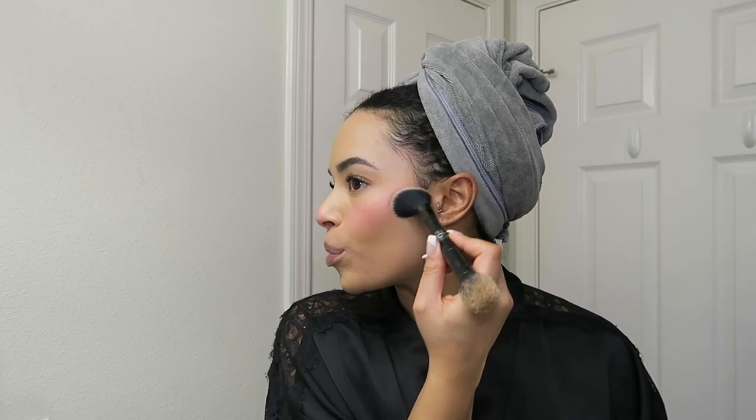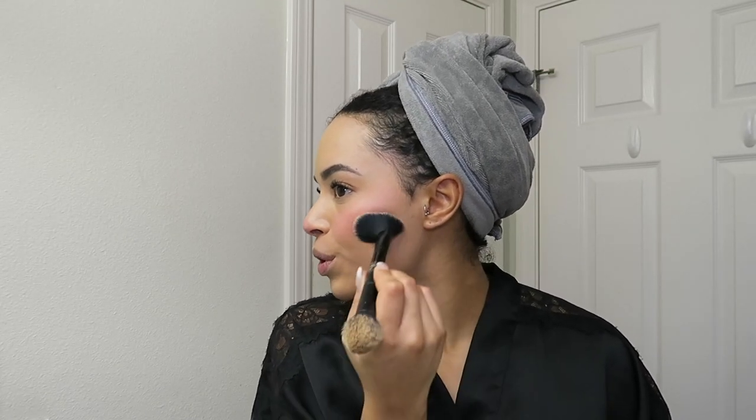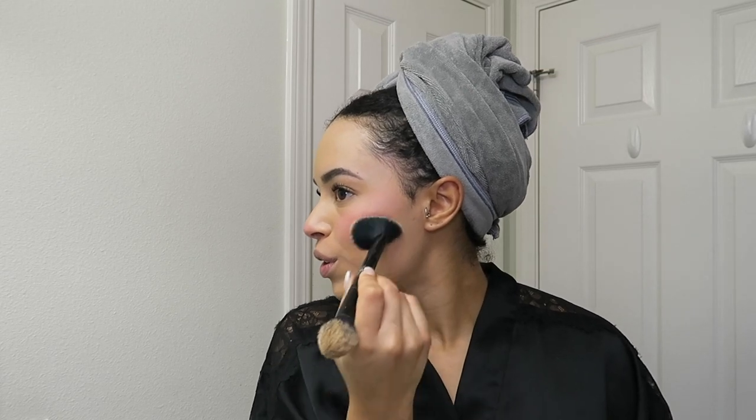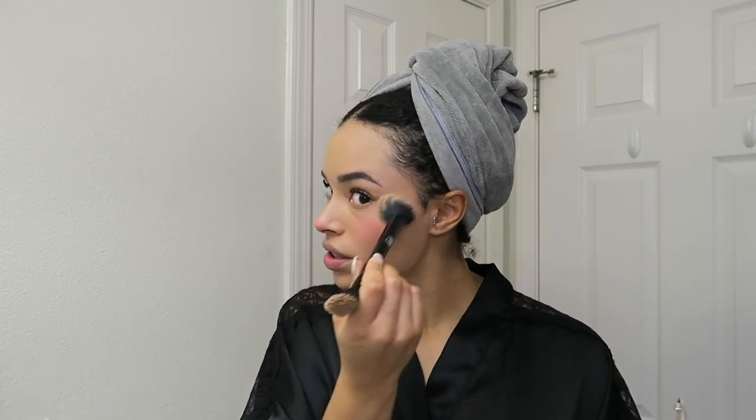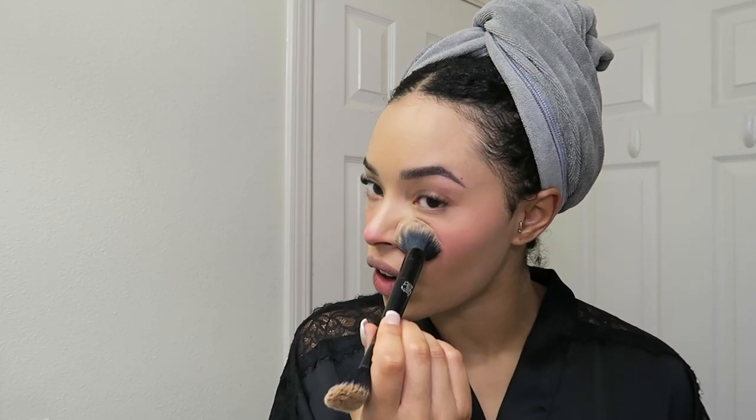I'm also going to kind of go in with a little bit of bronzer, but not too much — just to pop it in here to give my cheekbone a little bit more flavor. It makes the cheeks look less crazy. I'm just going to blend out that top part a little bit with the other side of this brush that I used for the foundation.